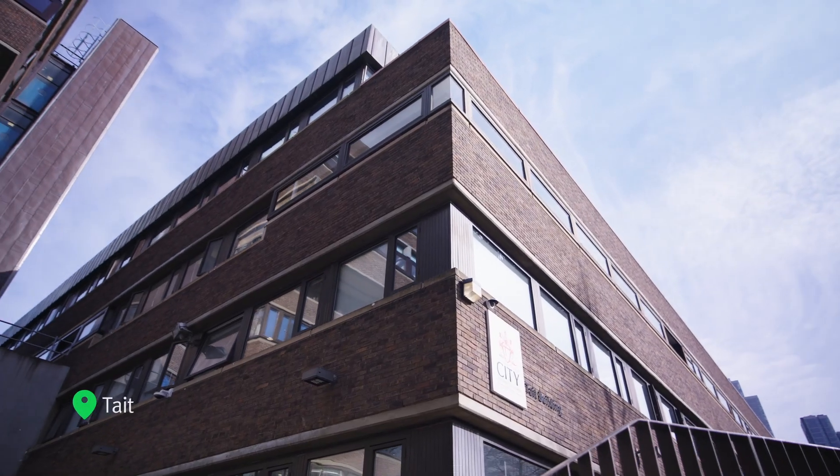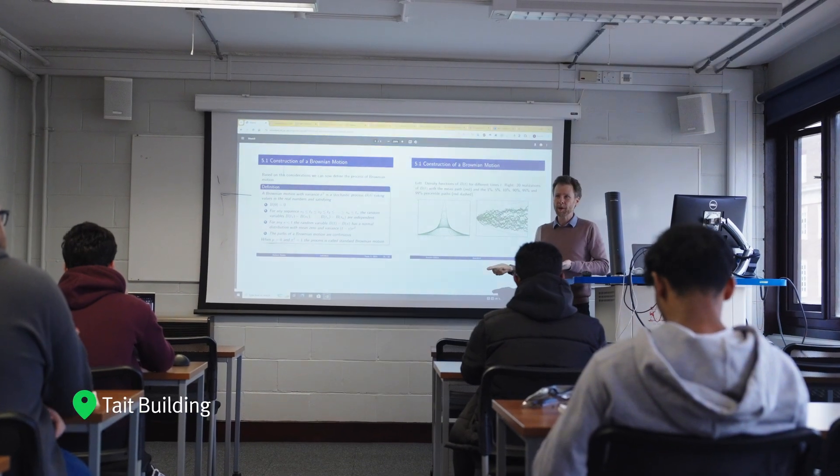In the classrooms upstairs in the Tate Building, our Mathematics students work with their peers and tutors. Our class sizes allow for in-depth discussions and group working — settings that closely mimic the world of work and allow for our Mathematics students to develop sought-after communication and collaboration skills.